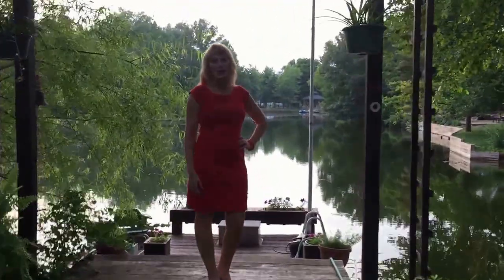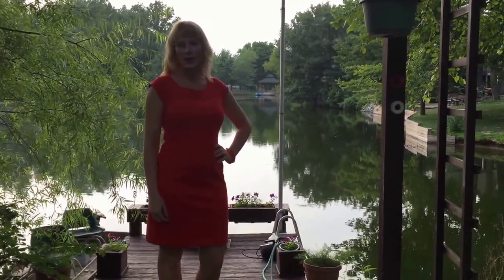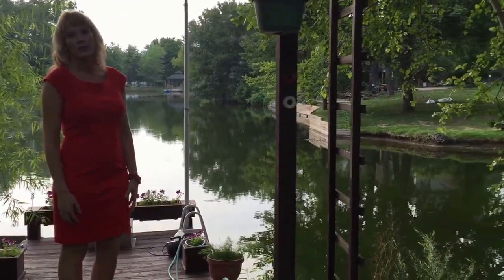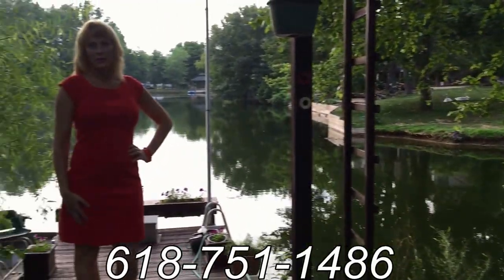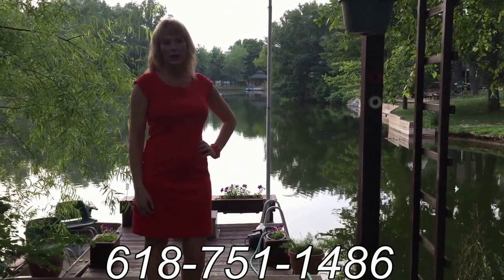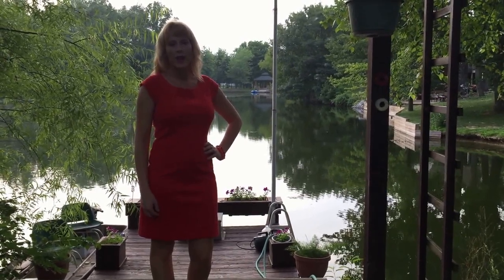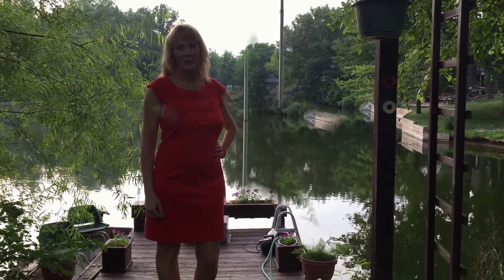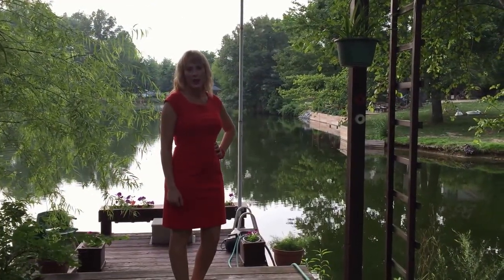My favorite part of this home is the outdoor living area. There's covered patios, a fire pit, and the dock that I'm standing on. This is a wonderful place for your family to grow. My name is Valerie Bethel. My phone number is 618-751-1486. Thank you for viewing my property at 10471 Shayla Drive in Marion, Illinois. Remember, at Emerald Realty, we're a cut above the rest.